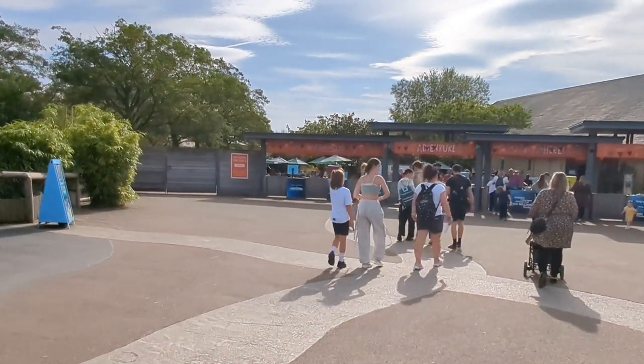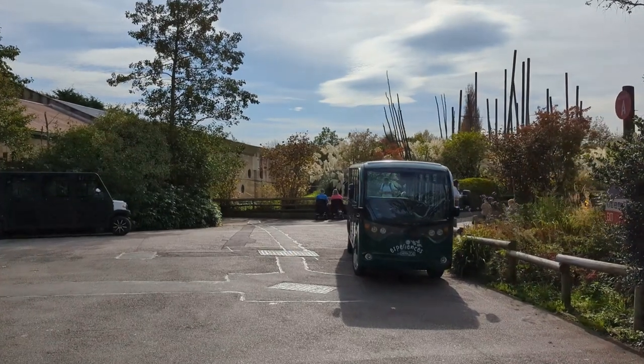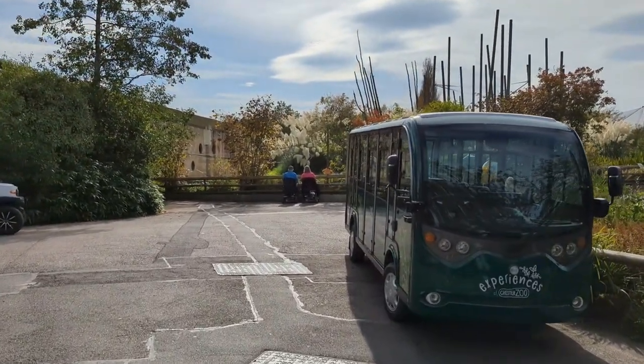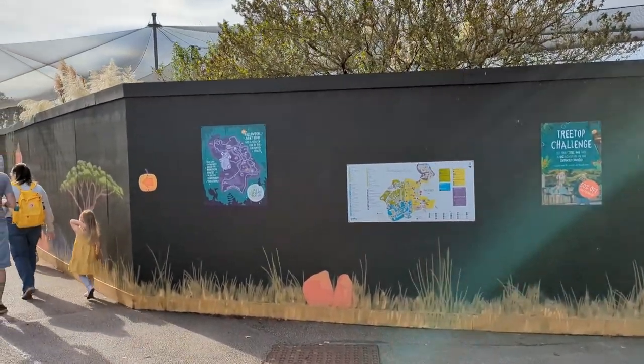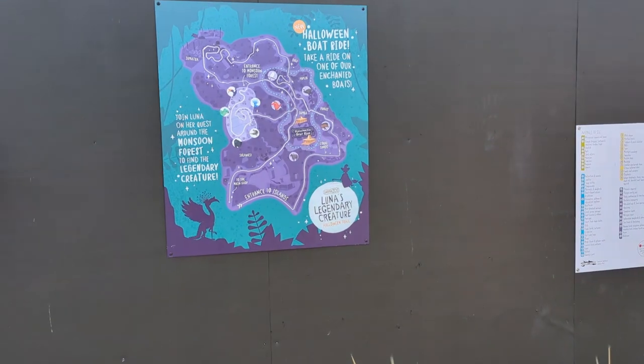We're going to head into Islands first, run around Islands, maybe grab a bite to eat over there. The Halloween event has a trail like they did last year where you go around and do stamps and things — it's included with the ticket price. This year it's stickers, which I think is better. I can no longer get down past to see the rhinos — that's changed. There's the map for the Halloween trail.